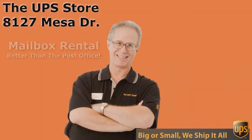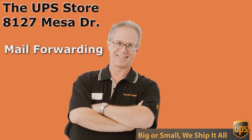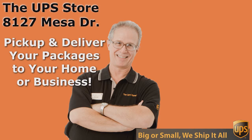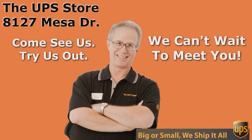So, what's your challenge? If you want the best rate and the best service, come to the UPS Store on Mesa Drive. Thank you.